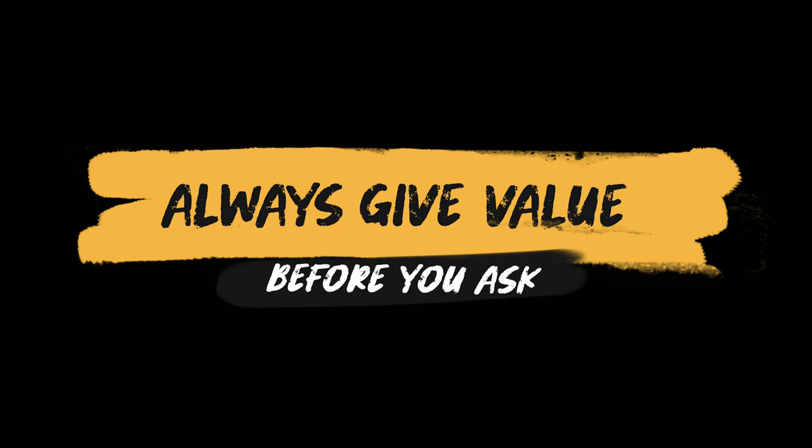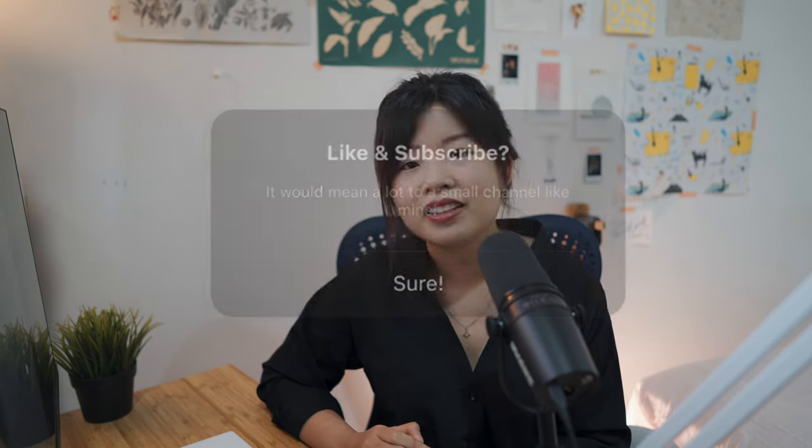Those are the 10 ways you can earn side income as a UI/UX designer. I'd like to end with one last takeaway: always give value before you ask. This is the number one rule for building a network, building an audience, or selling anything. Do something enjoyable, spend time improving your craft, and the money will come. Hope this video is helpful — if it is, feel free to subscribe, comment, like, and I'll see you in my next video.